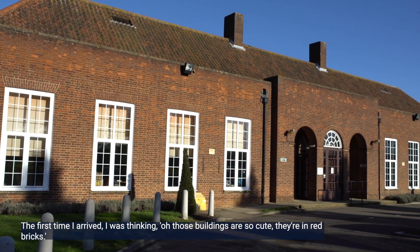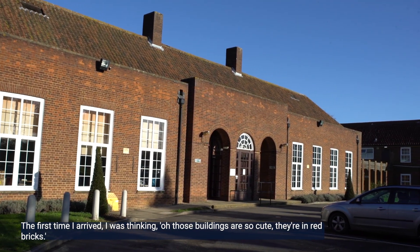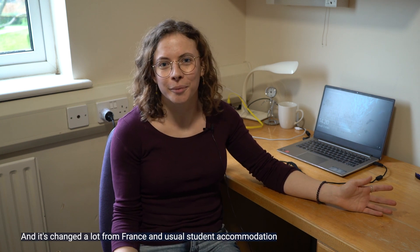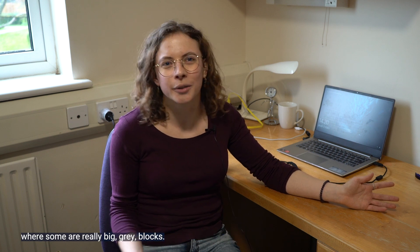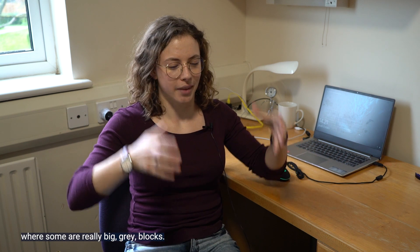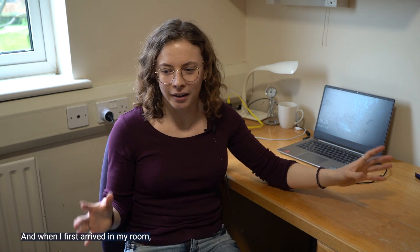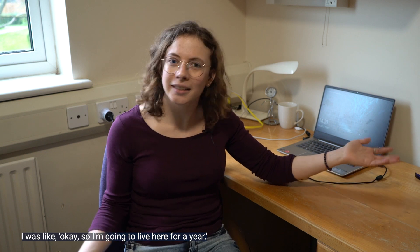The first time I arrived I was thinking, oh, these buildings are so cute, they're in red brick. It changed a lot from France, where usual student accommodations were really big gray blocks. And when I first arrived in my room I was like, okay, so I'm going to live here for a year — I think it's pretty good.